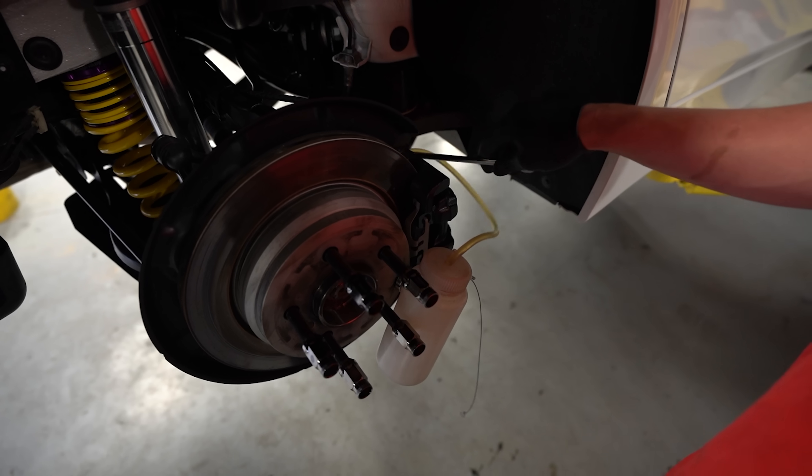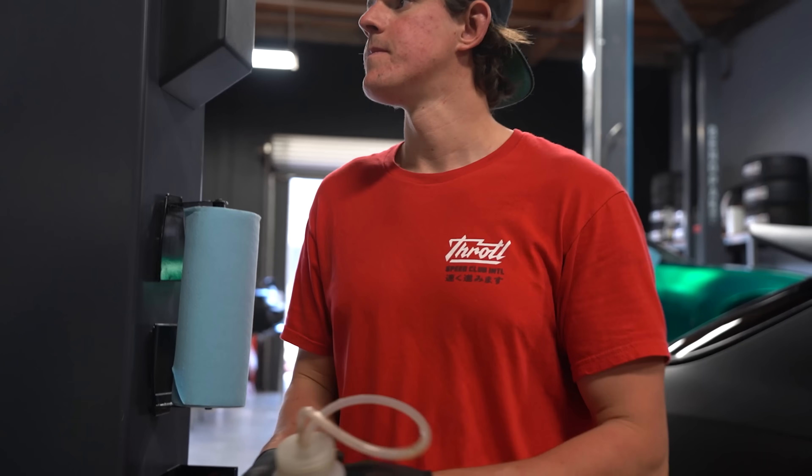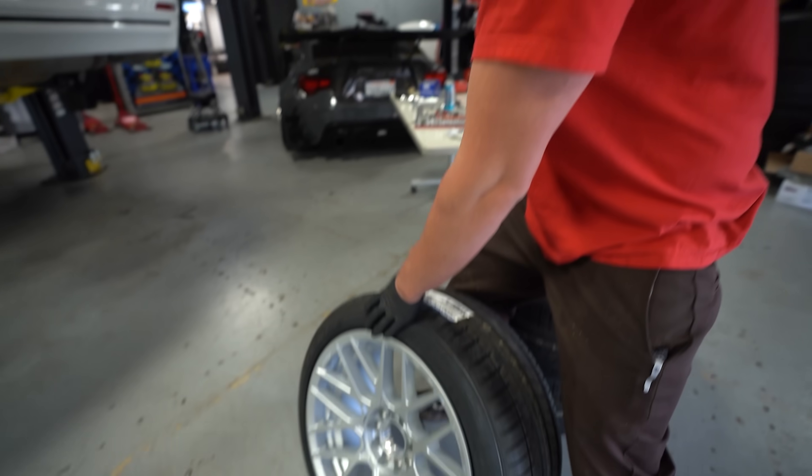All four brakes are done. Mickey finished putting all the studs and lug nuts on and it's time to start bleeding the brakes. Coilovers are on, brakes are fully bled. We're going to put our Rotiforms on, put the car on the ground, and see how it looks — see if we need to adjust the height.